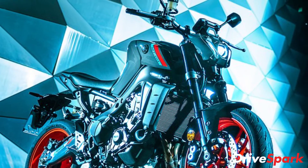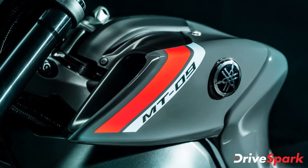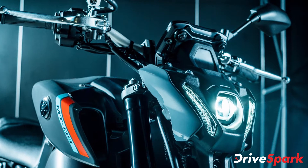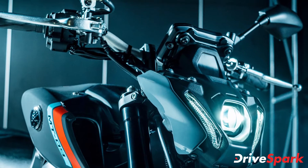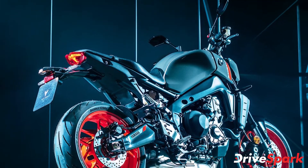Starting with the design, the MT-09 now features a new LED projector headlamp design with LED DRLs flanked on either side. This has given the motorcycle a more aggressive stance as compared to the previous model. The MT-09 sports a more conventional number plate design as well. The new headlamp design is paired with a new muscular fuel tank design, an upright handlebar, LED tail lamps and an underbelly exhaust.